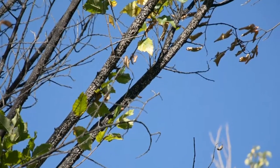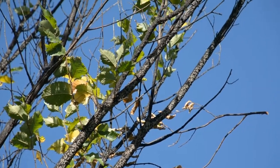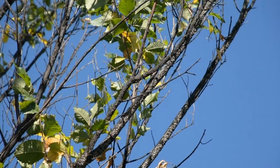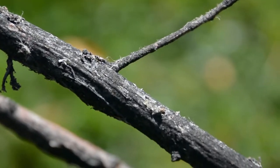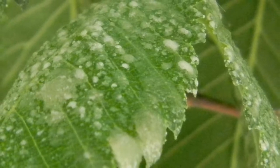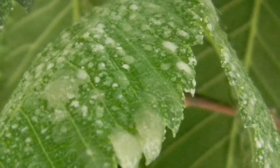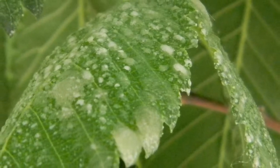Heavy scale infestations cause premature yellowing, shedding of leaves, and killing of twigs and branches. Small trees may be killed. Associated honeydew and black mold is a nuisance. Peak honeydew production in early June to early July adheres to parked cars, patio furniture, and sidewalks underneath infested elm canopies.